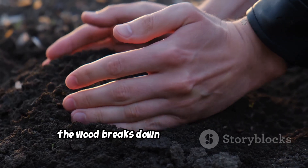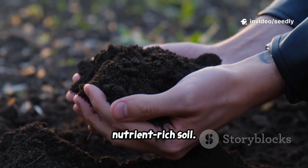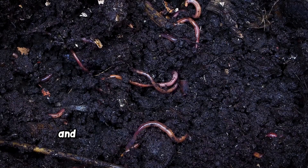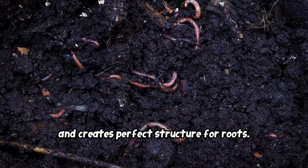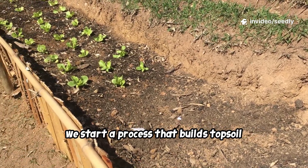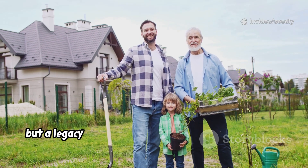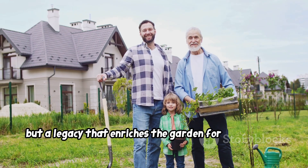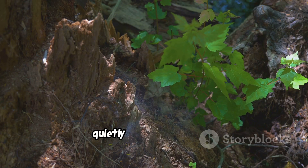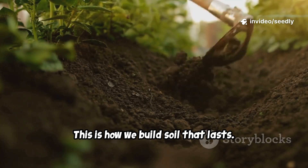Over time, the wood breaks down into humus — black, crumbly, nutrient-rich soil. Humus holds water and nutrients, supports soil life, and creates perfect structure for roots. By burying wood, we start a process that builds topsoil from the bottom up. It's not a temporary fix, but a legacy that enriches the garden for generations. The buried wood is a slow-burning furnace, quietly fueling abundance. This is how we build soil that lasts.